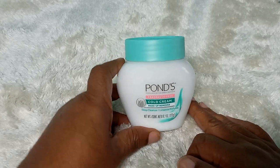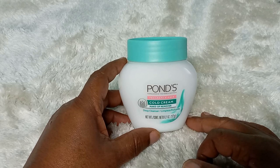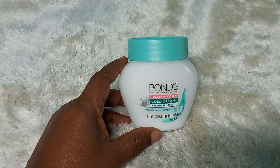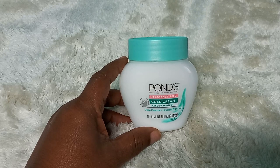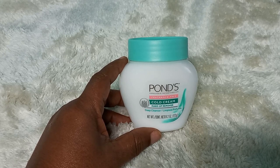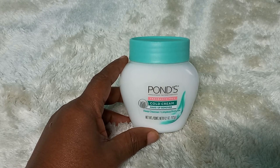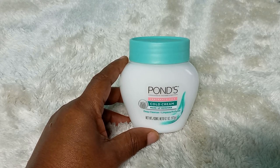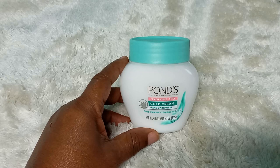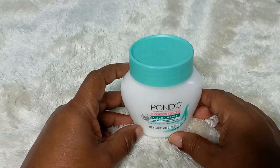Pond's cold cream — my mom has been using this product for so many years and she believed in it. After her shower she'd put a small amount on her face. She never really used it as a makeup remover because she didn't wear much makeup, but she used it like a moisturizer. Back then it didn't really have this fragrance-free version, but she used Pond's cold cream every day.